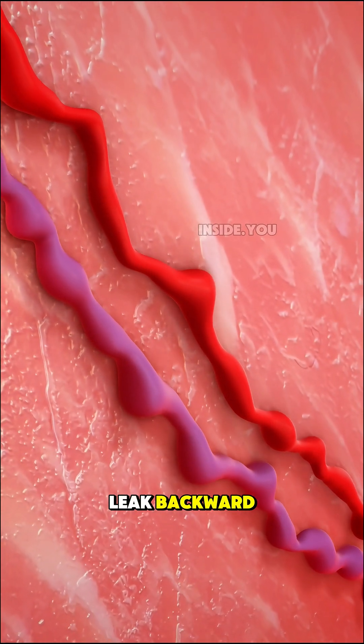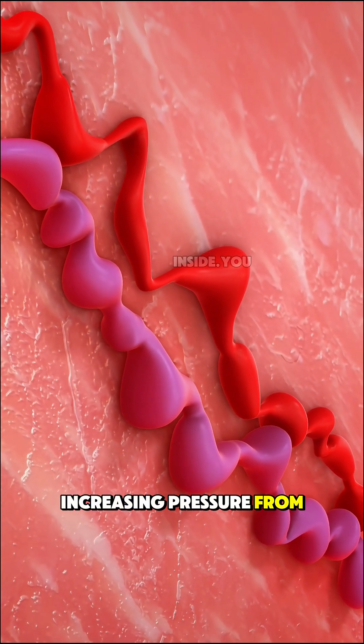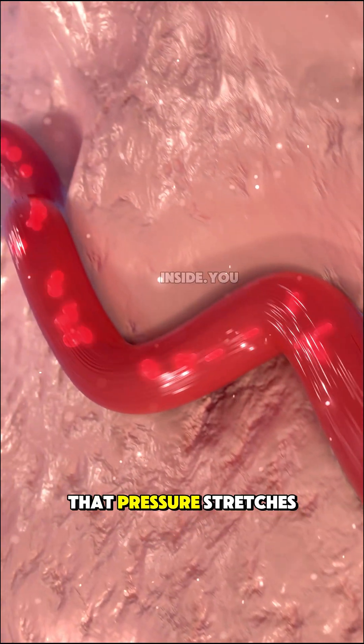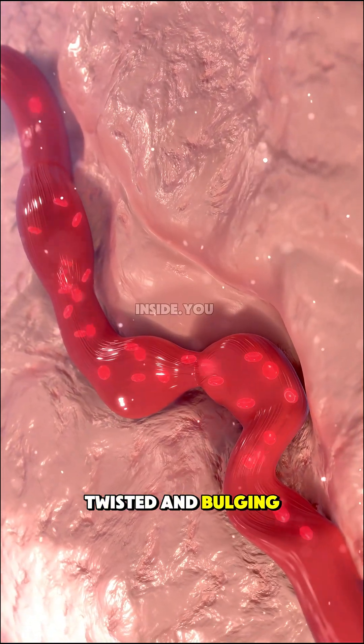Blood begins to leak backward. It starts pooling inside the vein, increasing pressure from the inside. That pressure stretches the vein walls, making them wide, twisted, and bulging.